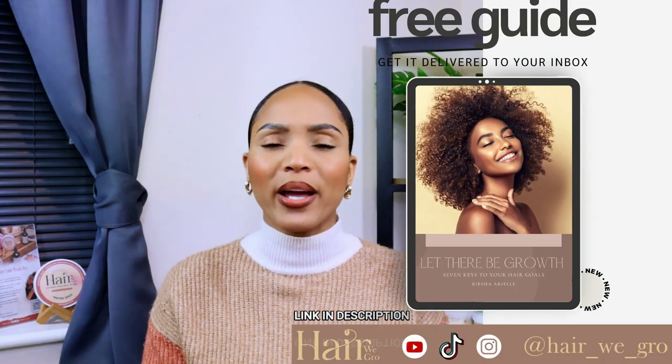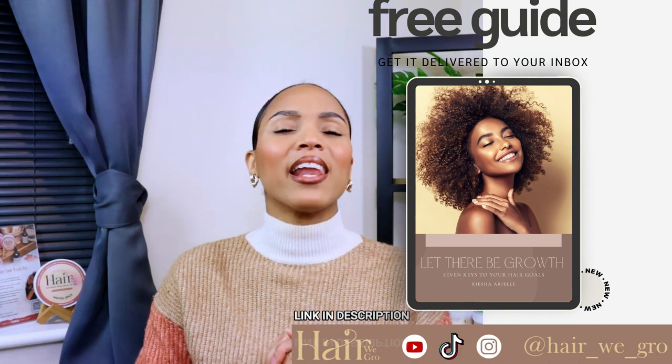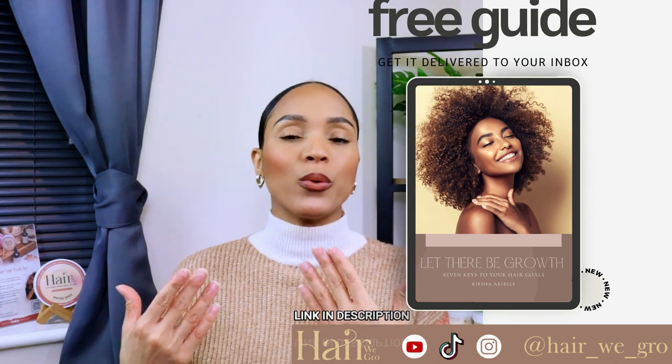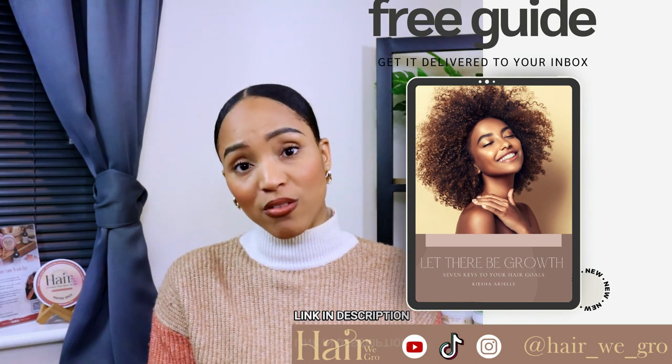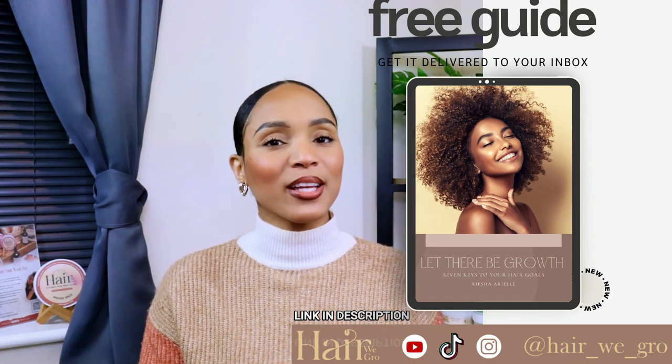I hope you guys found today's video very informative and very helpful. If you did, definitely go ahead and give me a big massive thumbs up, drop a comment and let me know your thoughts. I look forward to recording the second part of this video where we talk about how moisturizing your hair helps to prevent high growth fatigue. So until then, I'll see you in the next one.